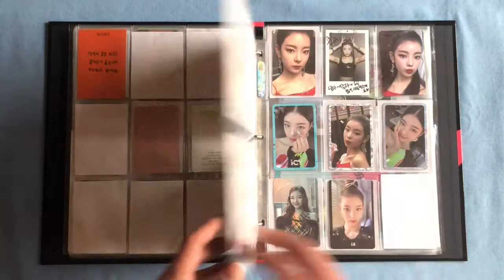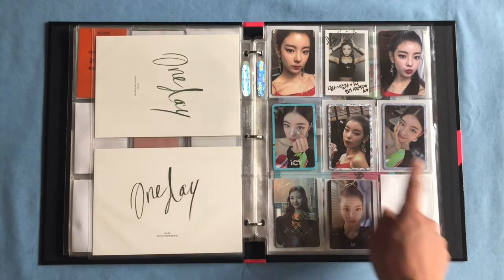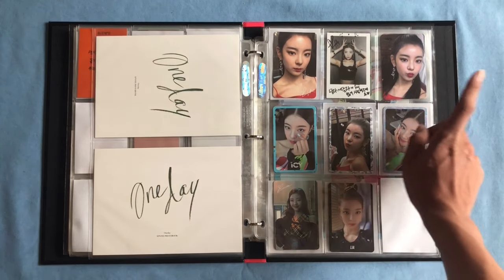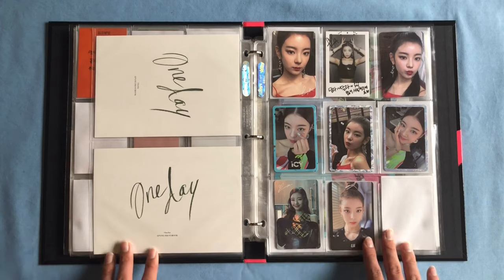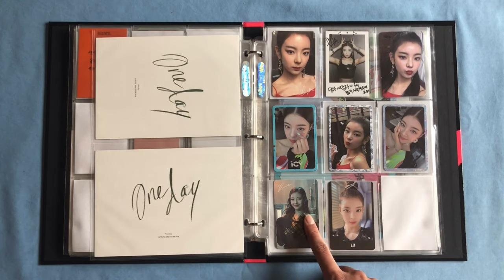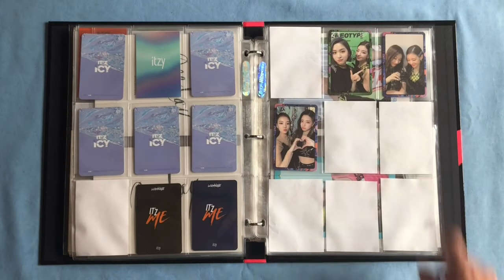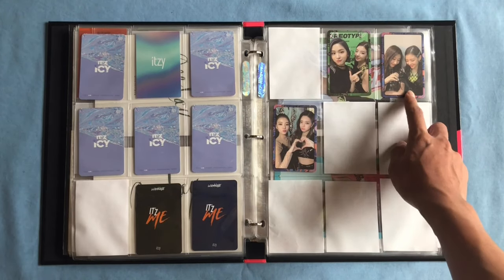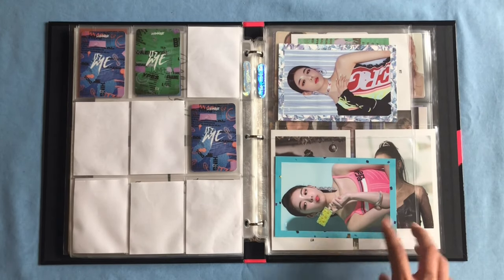Next is my Ryujin collection, which is almost complete. I have all six of her IT'z ICY photocards — her signature card, pre-order card, borderless selfie card, blue border card, ICY border, and IT'z border card. Then we have IT'z ME, which is almost complete. I'm only missing two more: her orange border card, which is on the way, and her unit with Yeji. But I do have her unit with Ryujin, her Chaeryeong, and her Yuna unit, plus her two pre-order postcards from IT'z ICY.